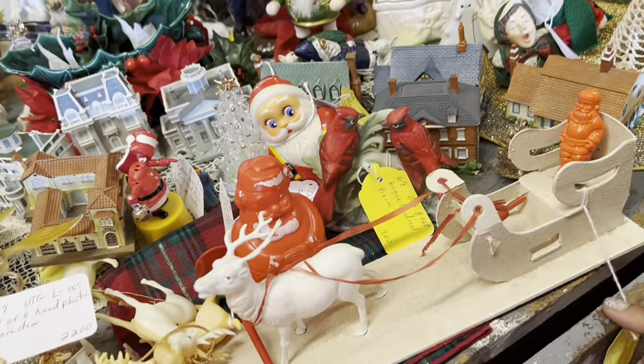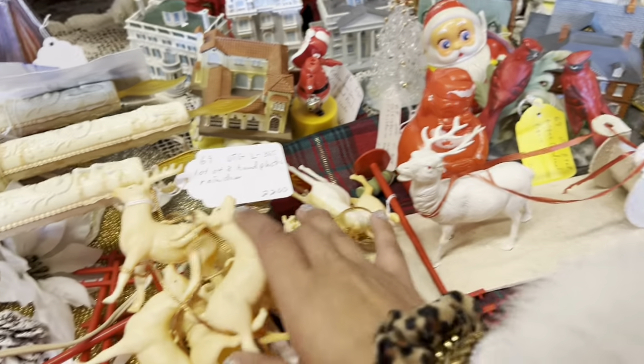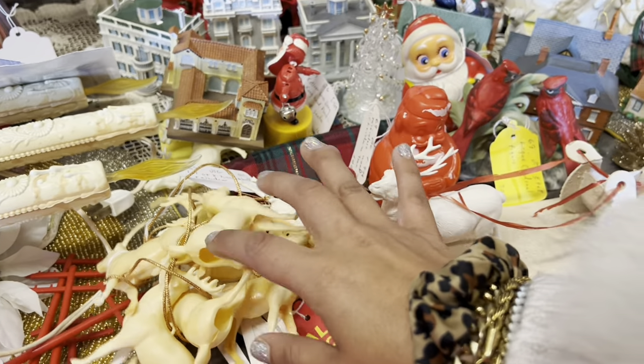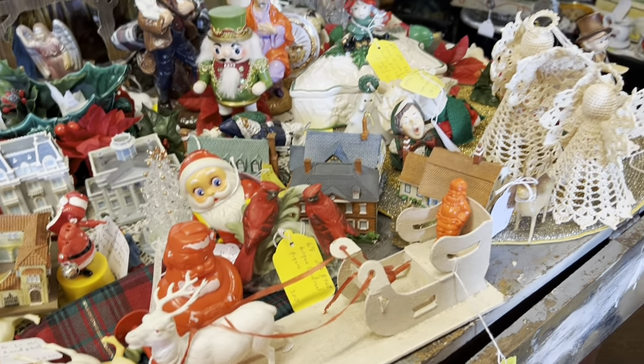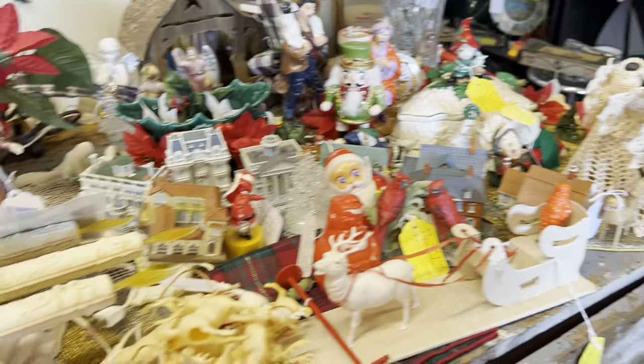Let's see. Slay — $22. Love the celluloid reindeer on that. Here's a grouping of them. Those are hard plastic. I'm not seeing anything that really jumps out at me, though.